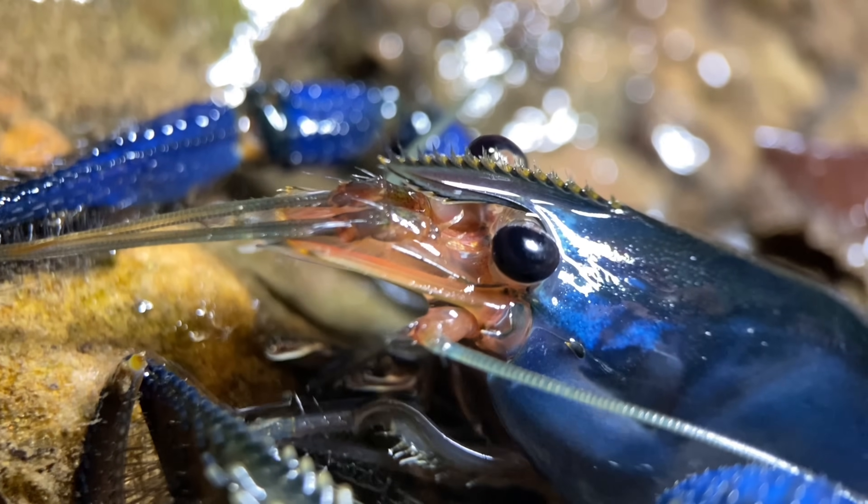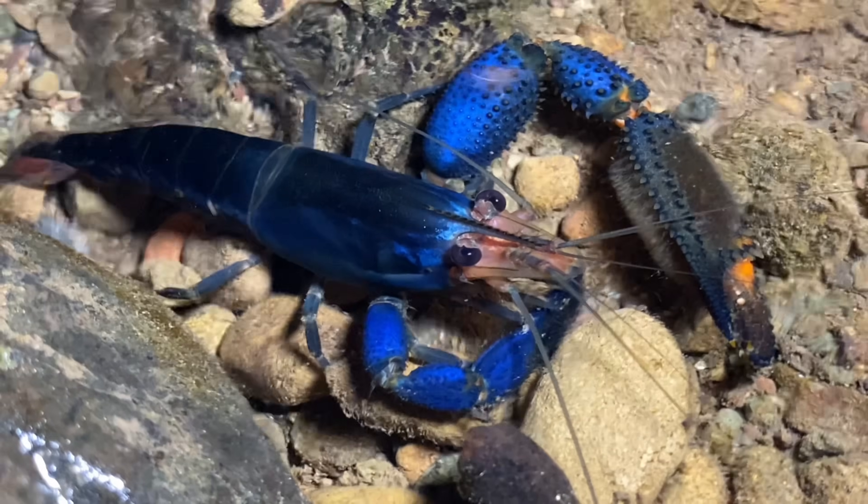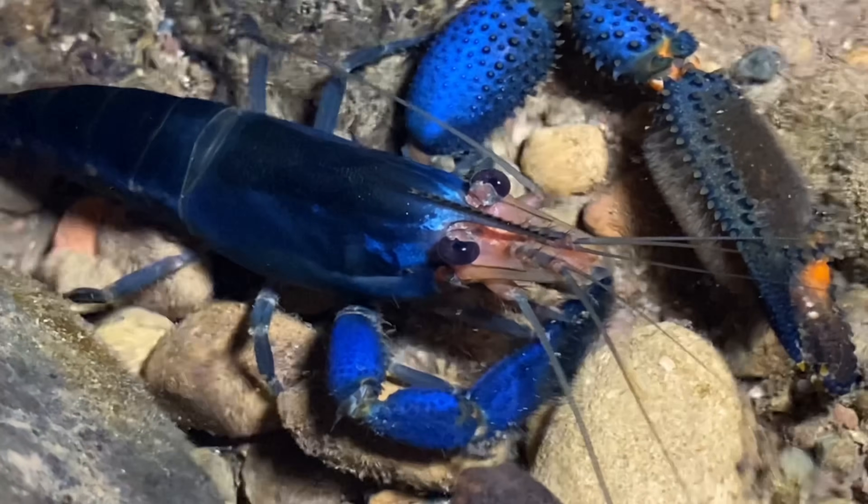Something quite interesting about this distribution is that these prawns are also found on Costa Rica's Cocos Island and Ecuador's Galapagos Archipelago — which, as many of you might know, are quite far off the mainland.